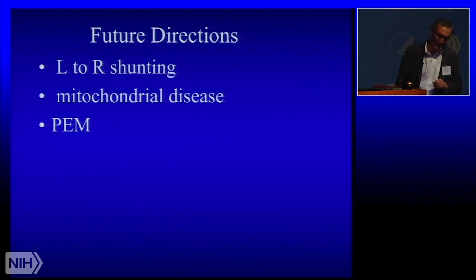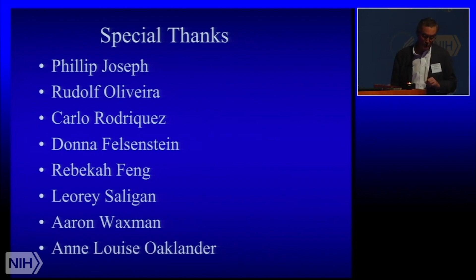Future directions: we are keen to know whether this is true left-to-right shunting in ME-CFS, but plausible alternatives include mitochondrial dysfunction in limb skeletal muscle — I know that's part of the NIH group's ME-CFS mission, and it is for us as well. We have just begun to do muscle biopsies in addition to a potential Seahorse assay in the blood. We're keenly interested in knowing how all this acute exercise pathophysiology relates to post-exertional malaise. Quick shout-out to Philip Joseph, Rudolf Olivera, Carlo Rodriguez, Donna Felsenstein, Rebecca and Leroy at intramural NIH, Aaron Waxman who places our PA catheters, and Ann Louise Oaklander. Thank you.